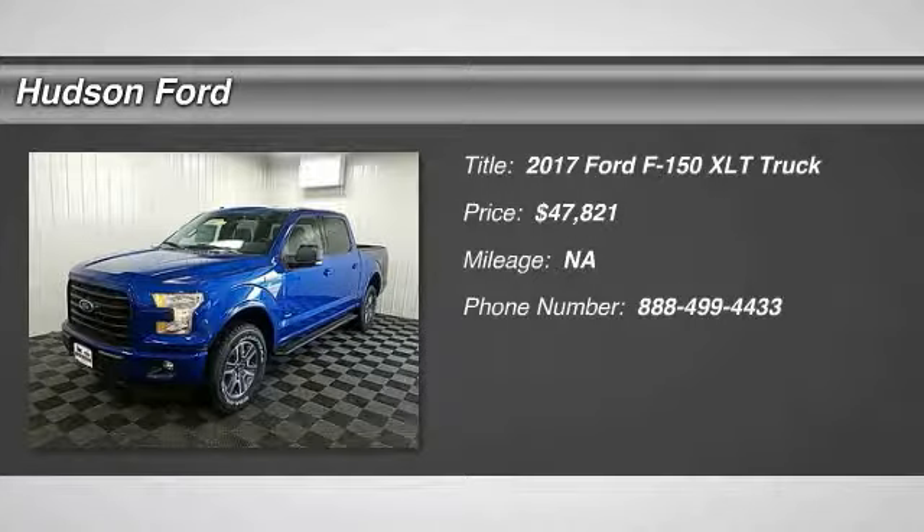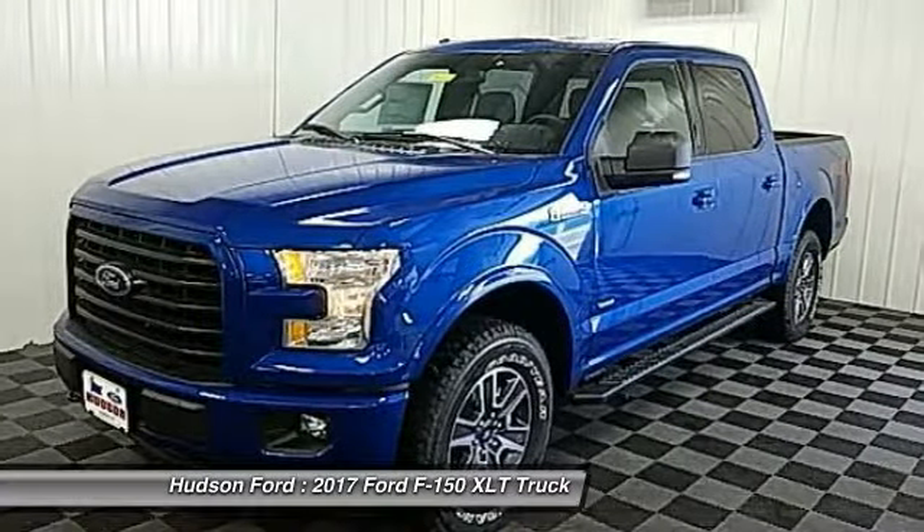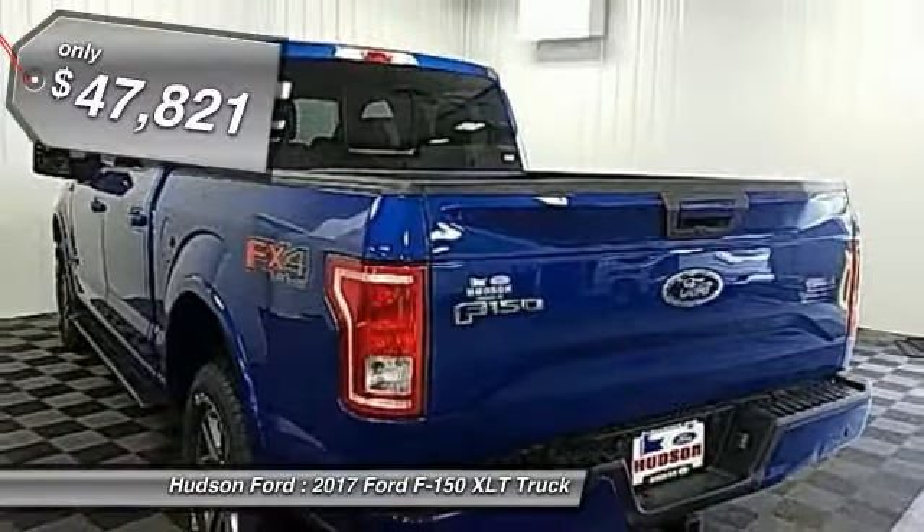We are pleased to show you 2017 F-150. A Ford F-150 knows how to handle any situation. It's built to follow orders, no whining, and is priced below $50,000.